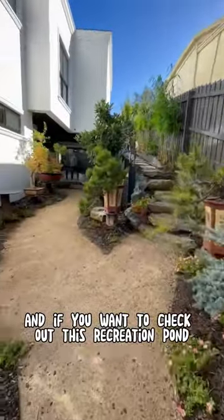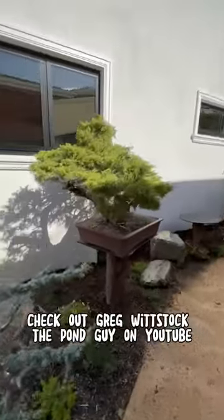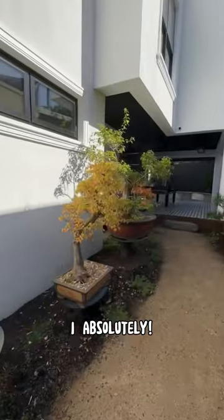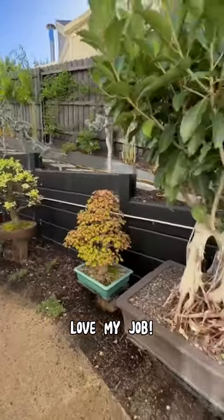And if you want to check out this recreation pond and these bonsais, check out Greg Witsak the Pond Guy on YouTube. I absolutely love my job.